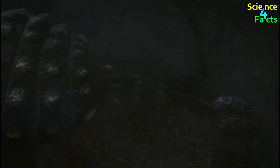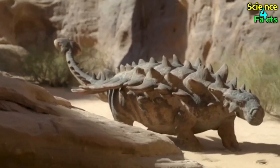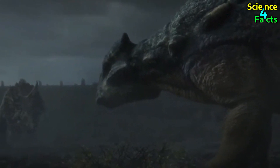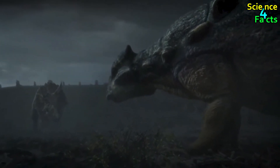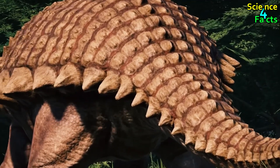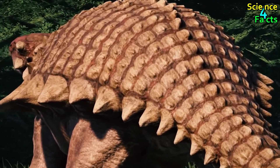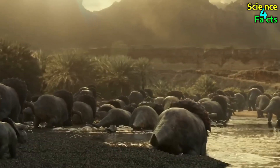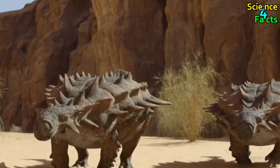The dinosaur had a low-slung body, with short legs and a broad, flat skull. This body structure, combined with the armor, made it a formidable opponent against predators. Due to its size and body structure, it was not a fast or agile dinosaur. Scientists believe that the dinosaur couldn't move any faster than a human can walk, about 3 miles an hour.